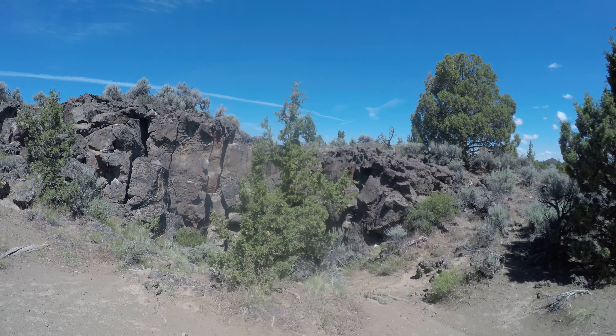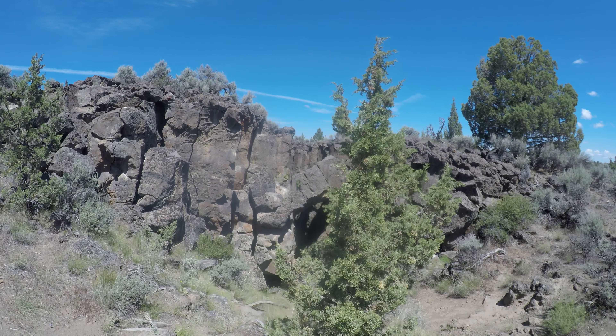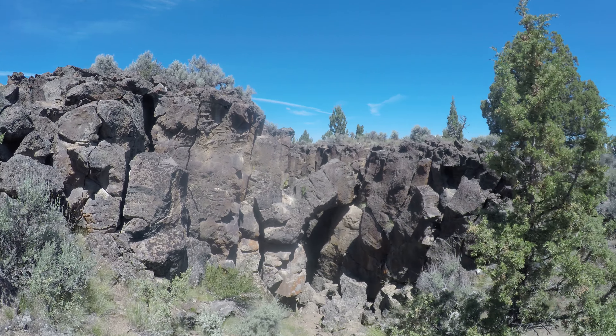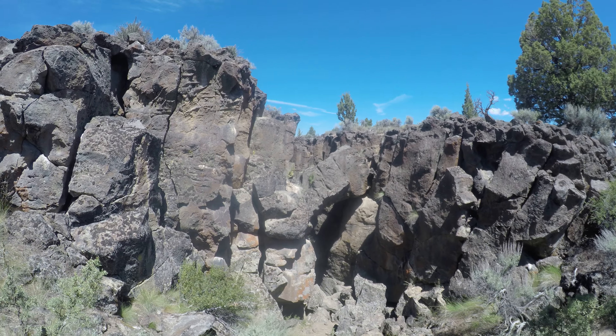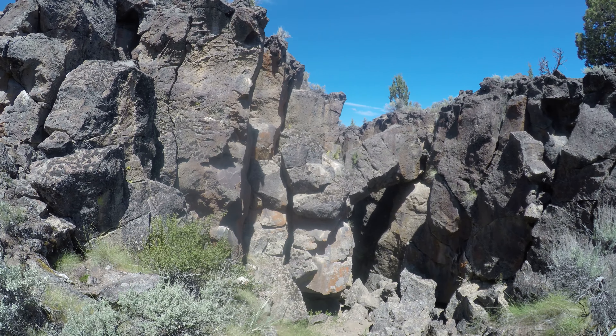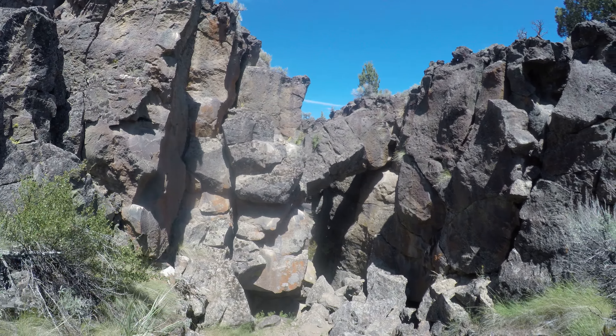Notice how steep it is from here. Also notice that rock is wedged in diagonally. Alright, let's see how far I can get down here. I'm not here to get myself stuck or dead, so I'm going to try to be somewhat careful. Let's see how far I get away with going.